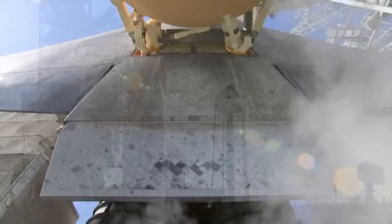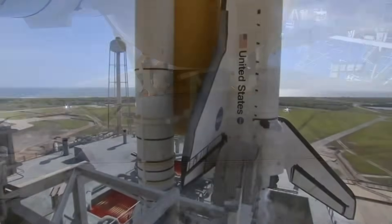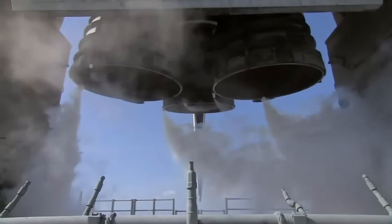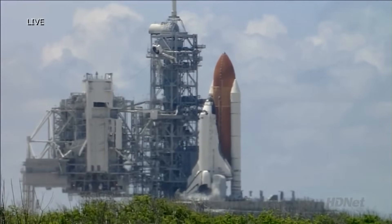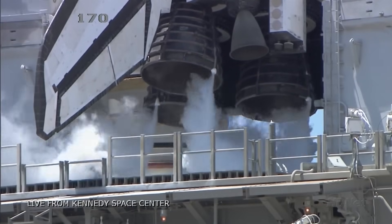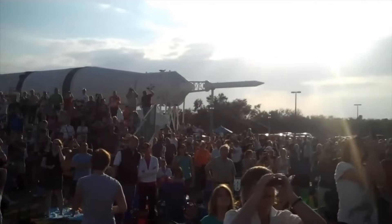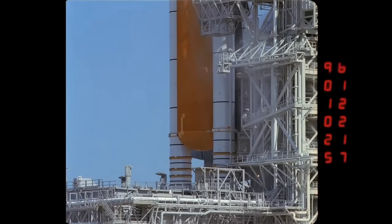T-minus 60 seconds and counting. We are transferring to Orbiter Internal Power at this time. Discovery is now running off its three onboard fuel cells. Coming up on a go for auto sequence start. And we have a go for auto sequence start. Discovery's onboard computers have primary control of all the vehicle's critical functions.